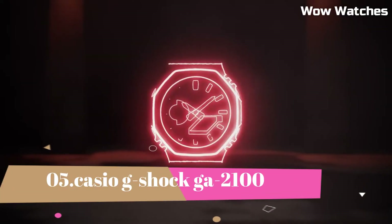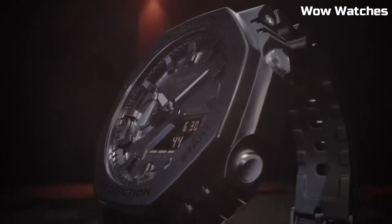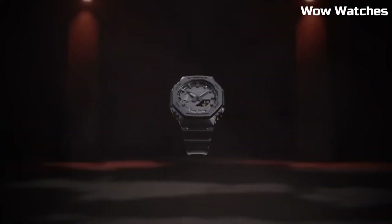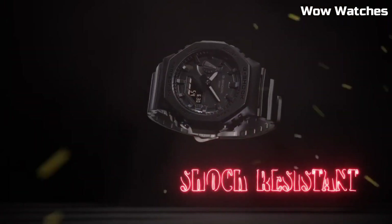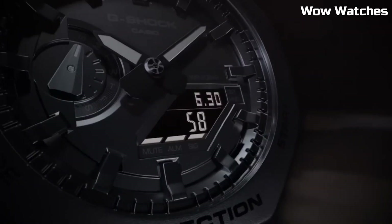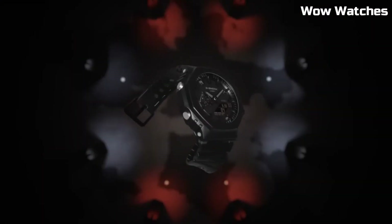Number 5: Casio G-Shock GA-2100. This is a high-end watch known for its durability and resistance to shock, 200-meter water-resistant and suitable for professional diving. It features an LED light with selectable illumination duration of 1.5 or 3 seconds with afterglow, along with a digital display, stopwatch function, countdown timer, and multiple alarms.